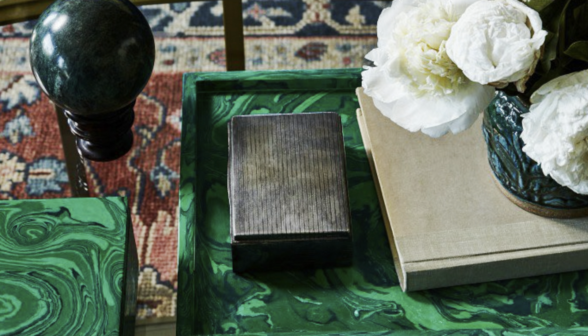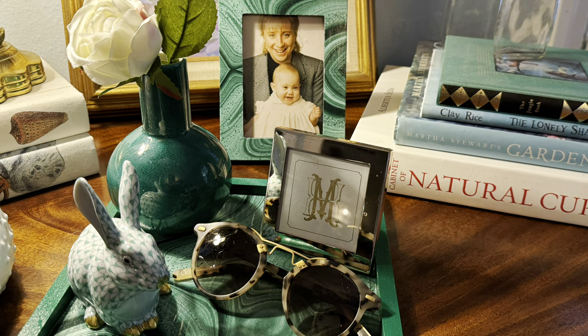Today, I thought I would try to recreate a Malachite picture frame and tray. I found these on the Williams-Sonoma website, and these are my very simple recreations.